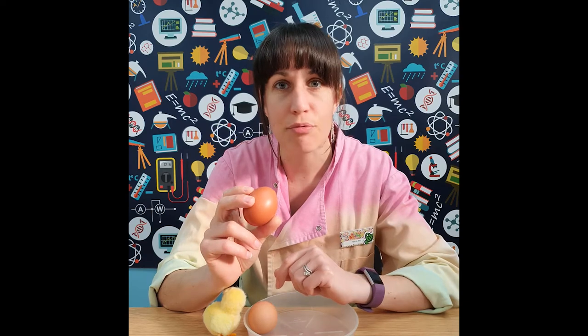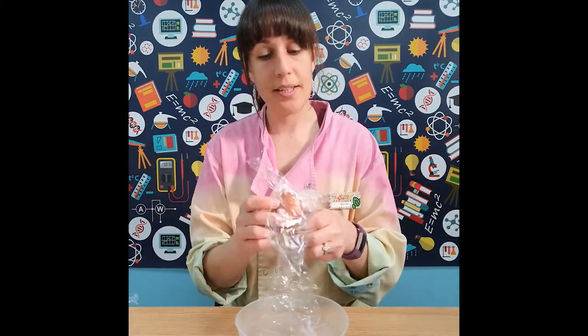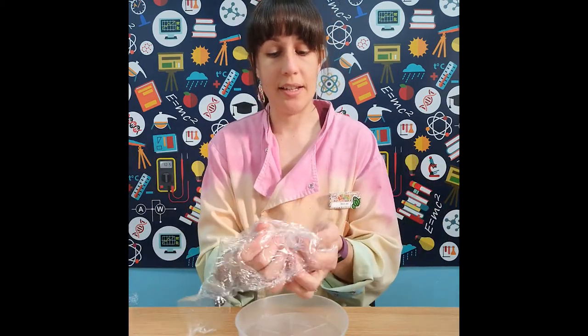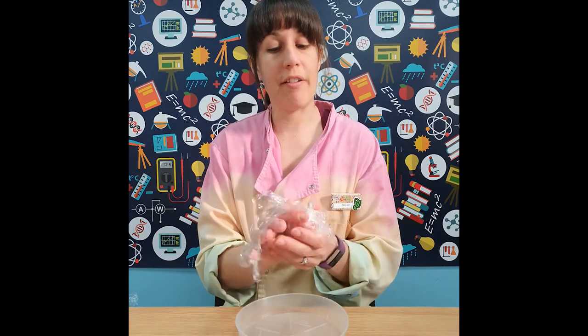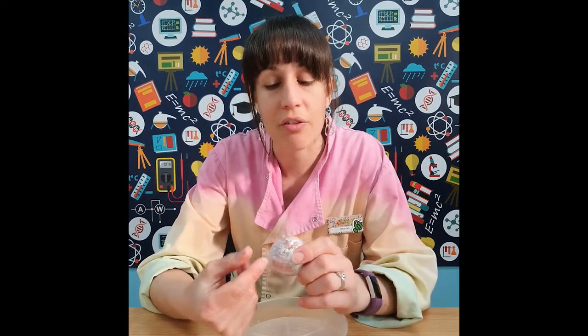The eggshell gives a nice hard casing to keep the contents nice and safe. In fact, an eggshell is pretty strong. Our first experiment today is going to be looking at how strong an eggshell can be. We're going to take a little bit of cling film to wrap around our raw egg, just in case we have any accidents. Let's test how strong an eggshell really is.